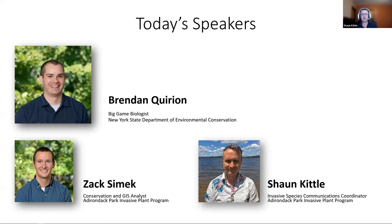Today's speakers are Brendan Quirion, Zach Simic, and myself, Sean Kittle. Brendan is our main speaker and big game biologist with New York State Department of Environmental Conservation, or DEC. Zach Simic is a conservation and GIS analyst with the Adirondack Park Invasive Plant Program, which I'll refer to as APIP. And I am the invasive species communications coordinator for APIP.